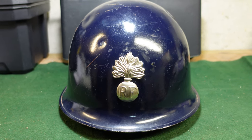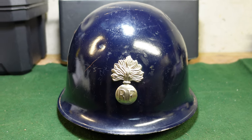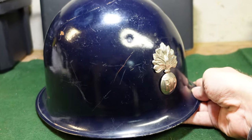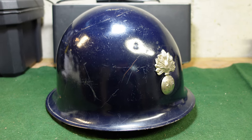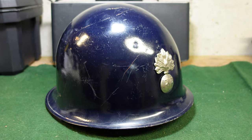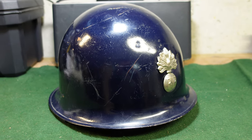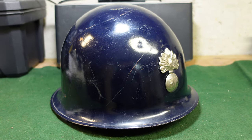It's kind of disingenuous to say this is a French Foreign Legion helmet because it's not. It really has nothing to do with the French Foreign Legion. And the sorry thing is, as a helmet from the French Gendarmerie, it's actually very, very interesting — a very interesting piece of history if it was just sold for what it was.